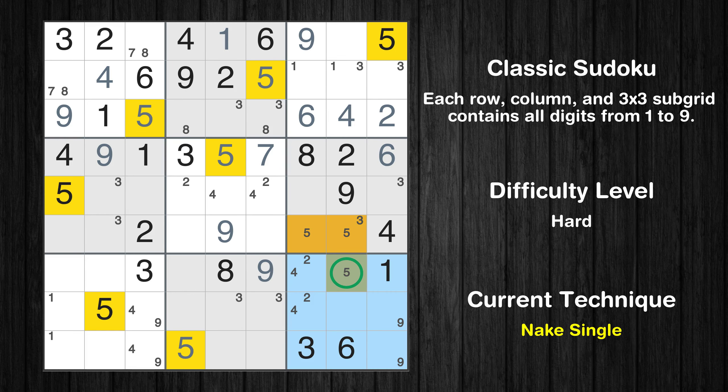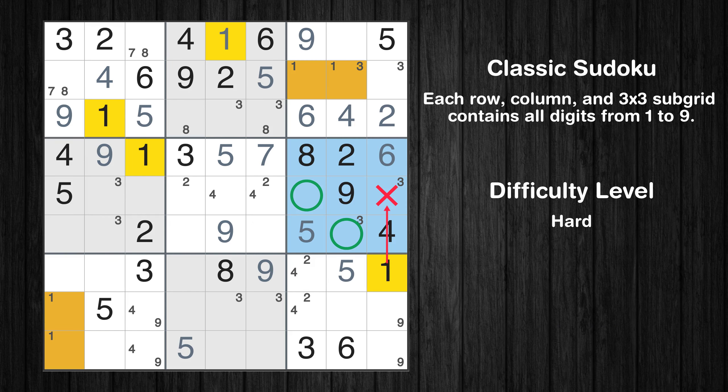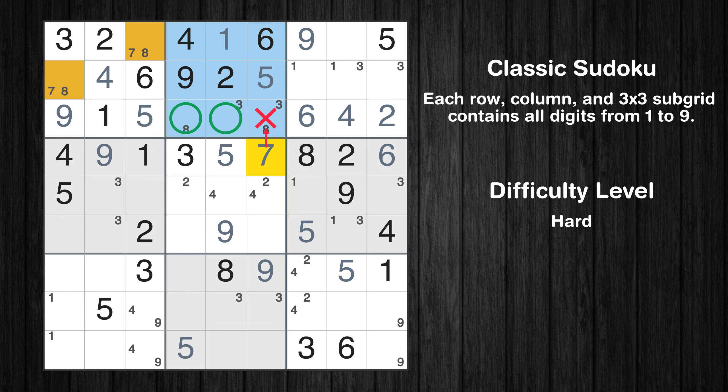Only one position left in the ninth box where value 5 can be placed. Only one position left in the sixth box where value 5 can be placed. Only two positions left in the sixth box where value 1 can be placed. Only two positions left in the second box where value 7 can be placed.